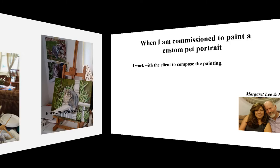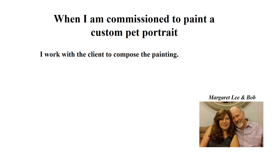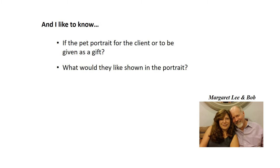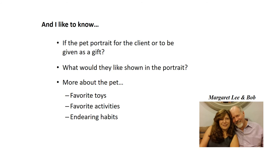When I am commissioned to paint a custom pet portrait, I work with the client to compose the painting. I request the best images they have available. I also need photos that the client has taken and/or own the copyright to, as well as high resolution JPEG files. I also like to know if the pet portrait is for the client or to be given as a gift, what they would like shown in the portrait, and more about the pets such as their favorite toys, activities, and endearing habits.